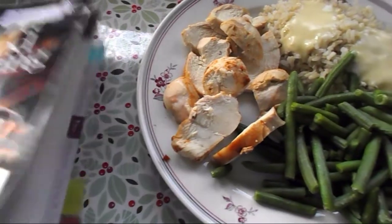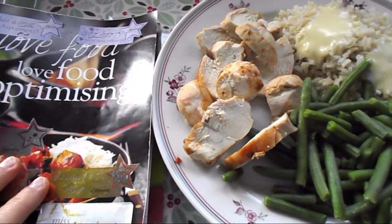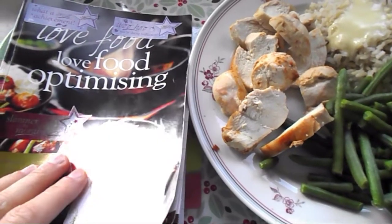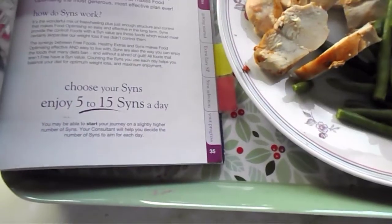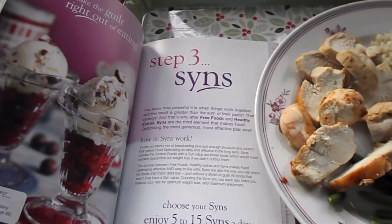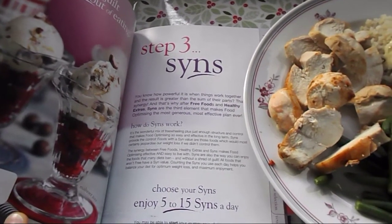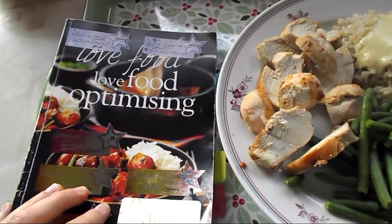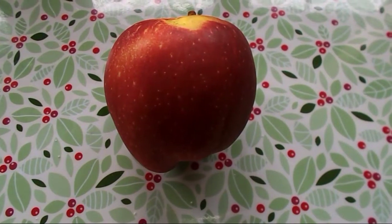I'm going to sit down and read a little bit of my book because this week I want to finish reading it — just to refresh my memory on how the plan works. I'm on page 35 now, on step number three, the syn section. Every day I manage to read about two to three pages.